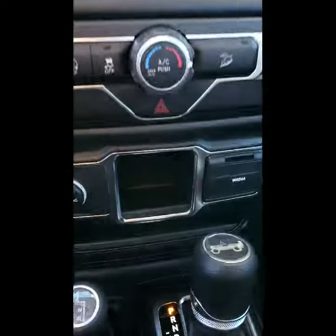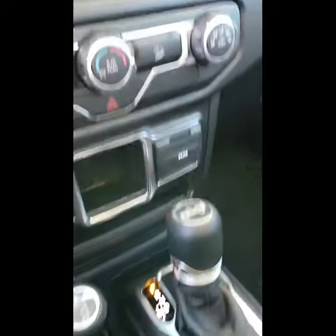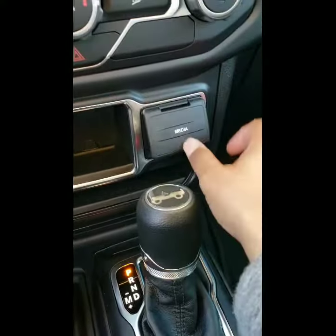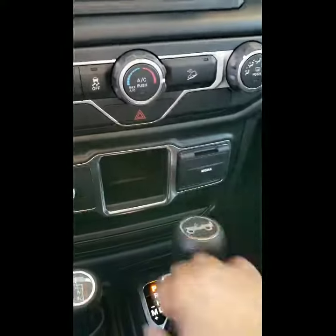Inside of course you have your Bluetooth and IVR, cruise control, and it still is a push-button start. It also has automatic 4x4, media ports, and it still does have the backup camera as well, which is really nice.